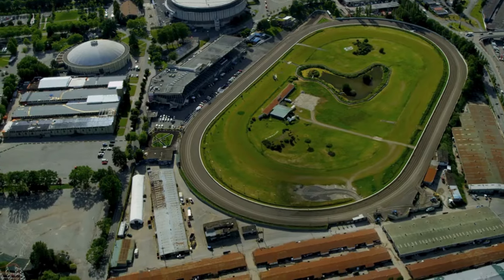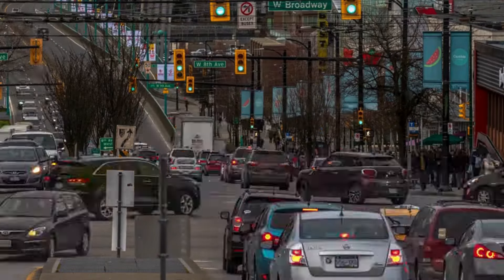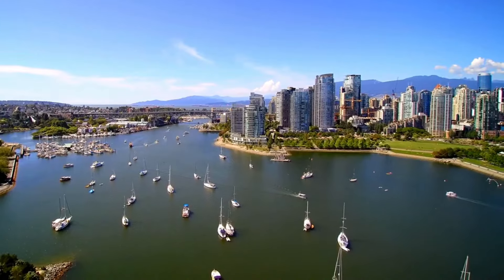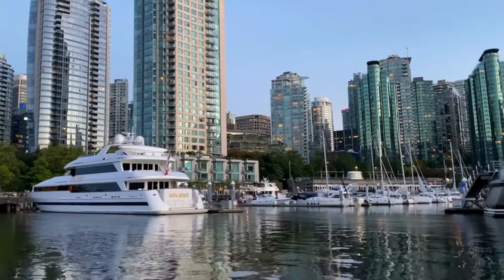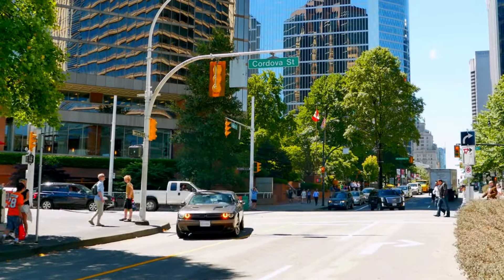The city's diverse neighborhoods contribute to a vibrant cultural scene, with each area possessing its unique character and charm. Quaint streets lined with shops, cafes, and galleries invite exploration, creating a dynamic urban experience that harmonizes with the natural surroundings. Let's have a look at the best places to visit in Vancouver.